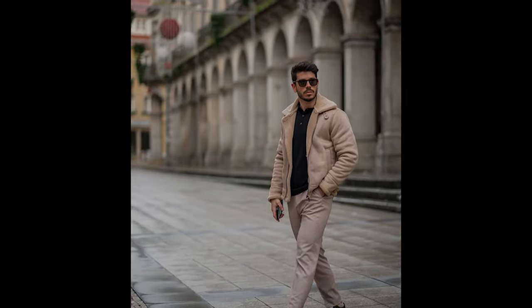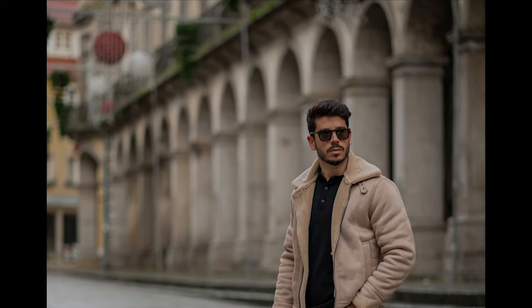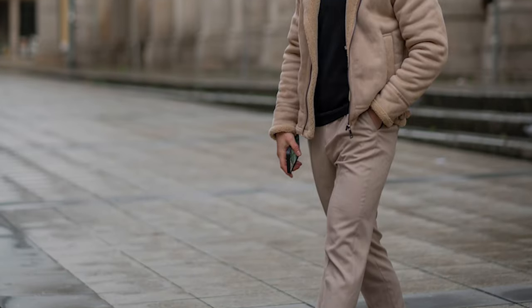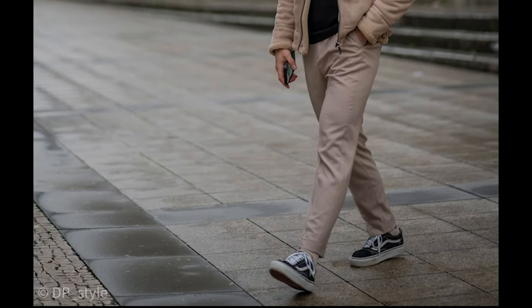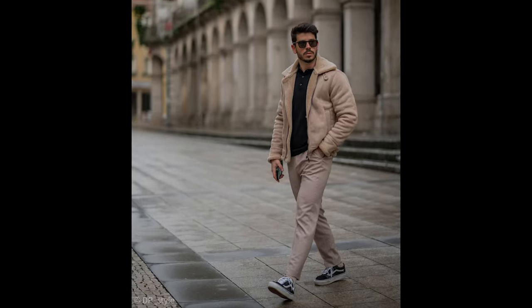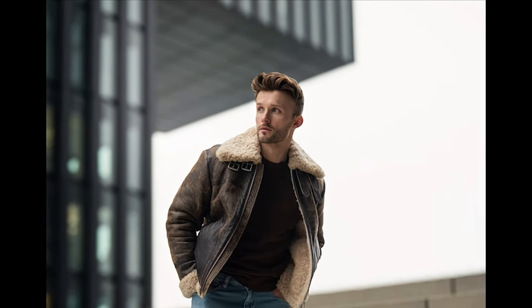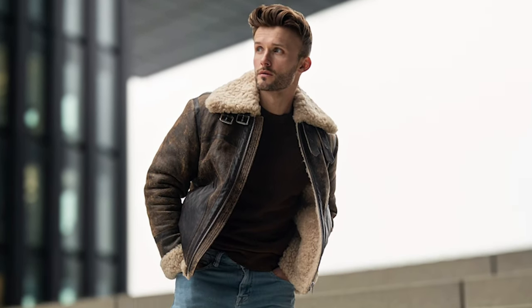Next you can try a black henley t-shirt layered with a tan jacket with tan pants and black sneakers. Next you can try a brown t-shirt layered with a brown jacket with blue jeans and brown boots.